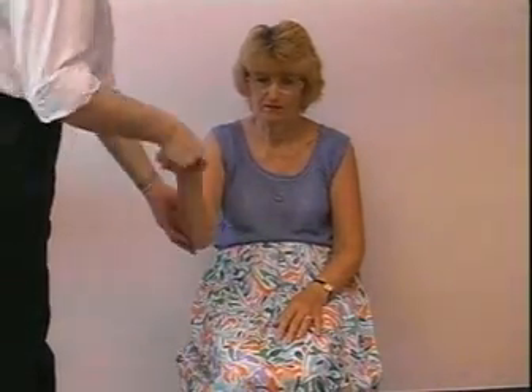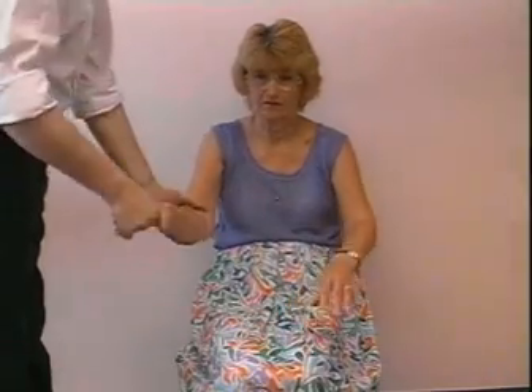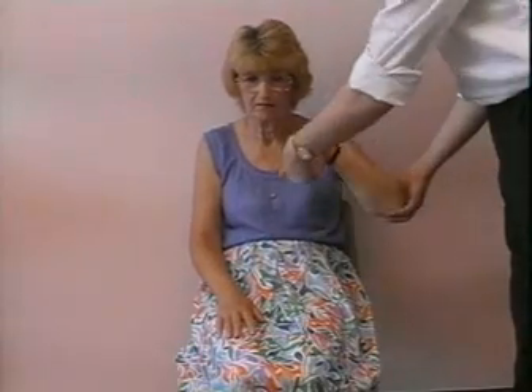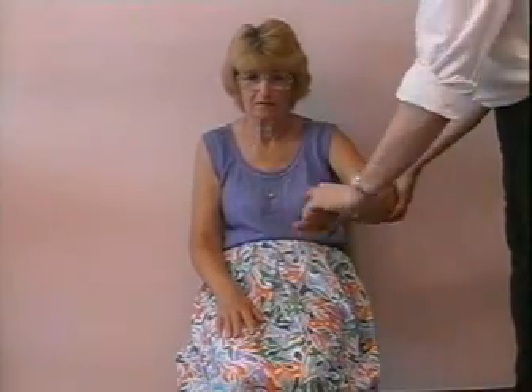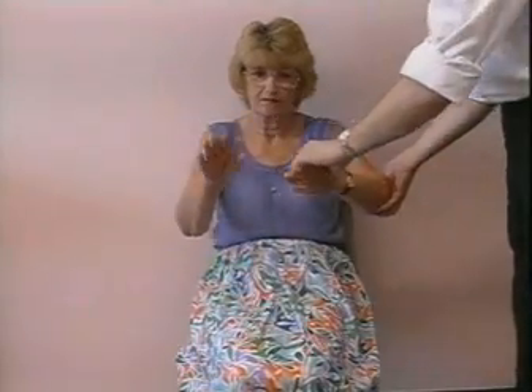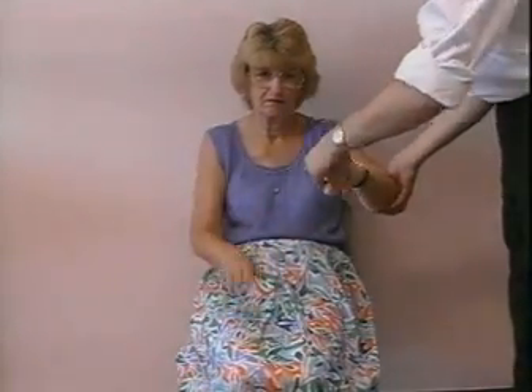You can see that tone in the right arm is normal until such time as she begins to wave her left arm, when you can see the right arm stiffening up. On the left side, on the other hand, tone is increased even with the right arm at rest. She again moves the contralateral limb and you can see a considerable increase in tone.